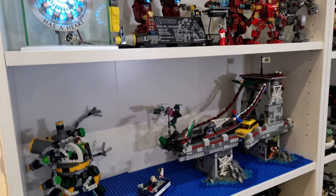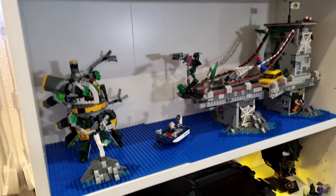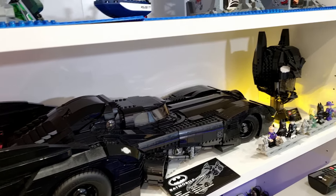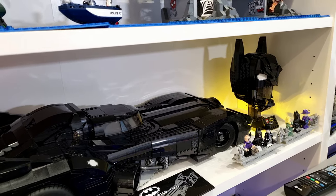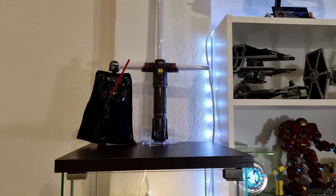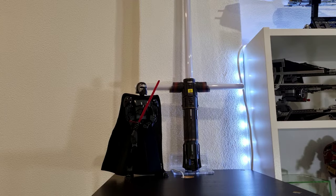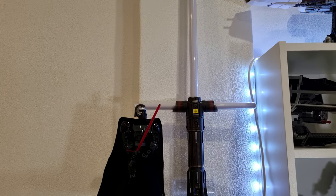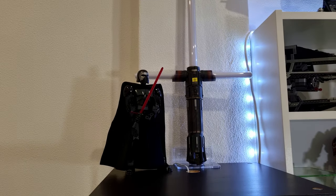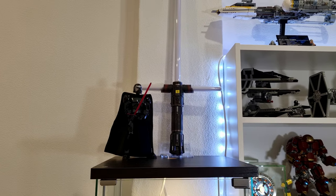Just below that, I've got the Spider-Man bridge. And below that, we've got the 1989 Batmobile with the Batman cowl next to that. Just next to this shelving, I have another cabinet with some helmets on display. Just above that, we've got Kylo Ren's Black Series lightsaber and the buildable figure. I really love how these lightsabers look on display.